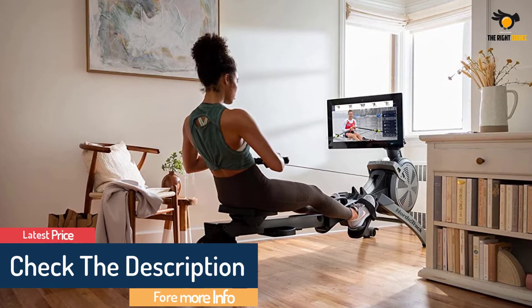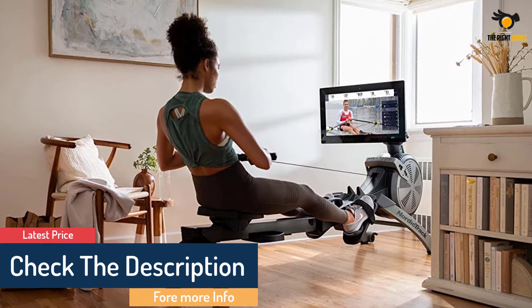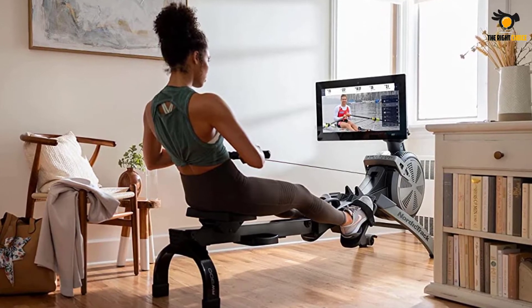Even as you're sweating like crazy, the RW900 works quietly. And when you're done, it folds up and wheels away for easy storage.